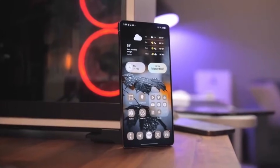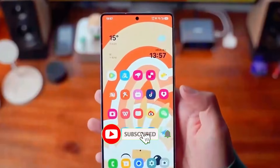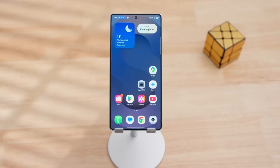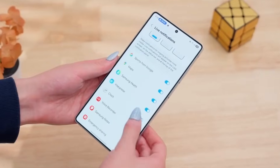Let's start with one of the biggest changes: the Quick Panel. This is one of the most important parts of One UI because it's the first place you go to adjust brightness, toggle Wi-Fi, switch Bluetooth, or turn on things like Airplane Mode. In One UI 8.5, Samsung has completely overhauled the Quick Panel.